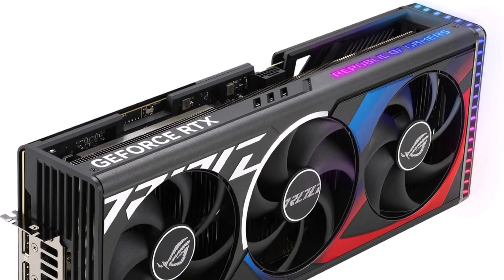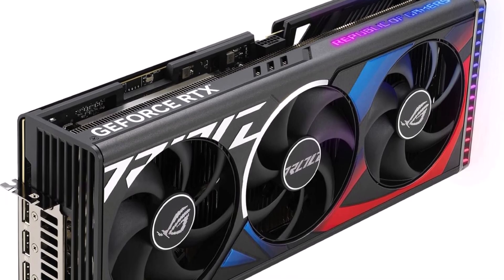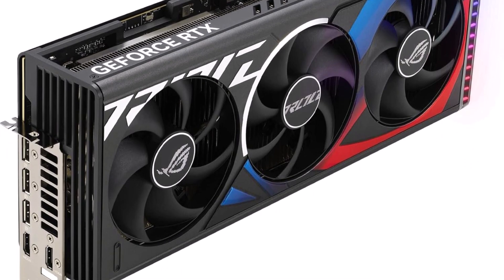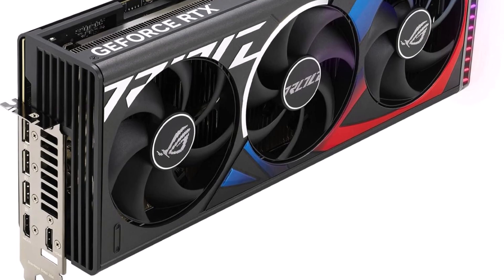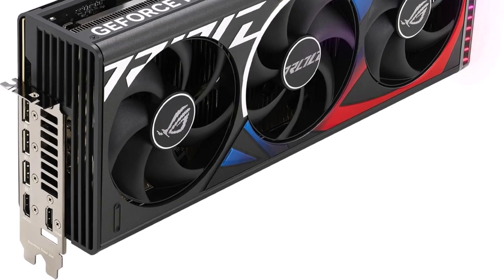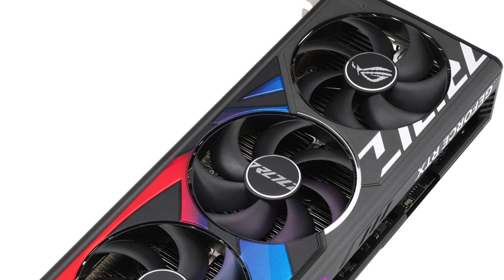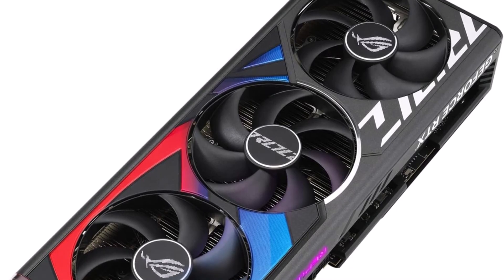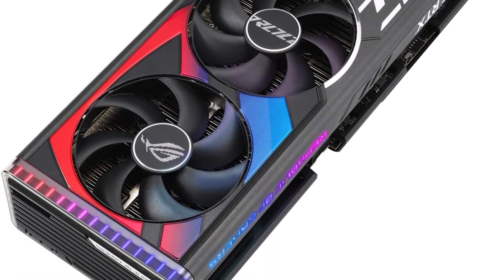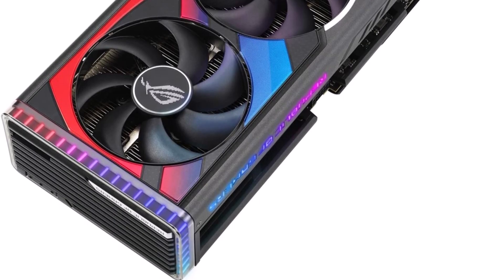Axial tech fans scaled up for 23% more airflow. New patented vapor chamber with milled heat spreader for lower GPU temps. 3.5 slot design. Massive fan array optimized for airflow from the three axial tech fans. Diecast shroud, frame, and backplate add rigidity and are vented to further maximize airflow and heat dissipation. Digital power control with high current power stages and 15K capacitors to fuel maximum performance. GPU Tweak 3 software provides intuitive performance tweaking, thermal controls, and system monitoring.